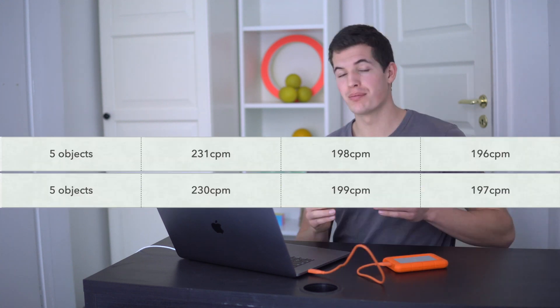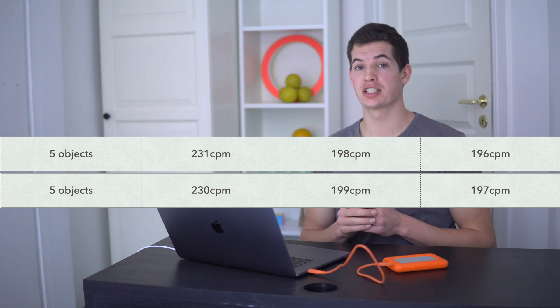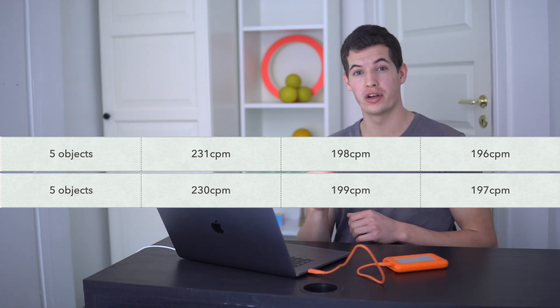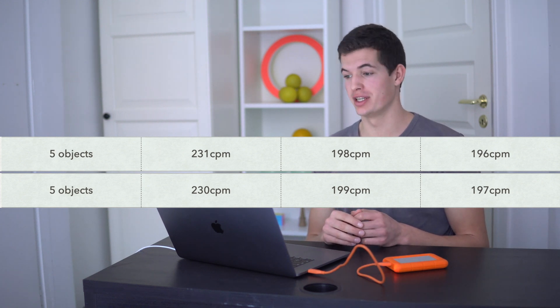The first thing that surprised me was how similar the results were across all 3 days. From day 1 to day 2, all of my 5-object patterns only varied by plus or minus 1 catch per minute — so only around 0.5% difference.